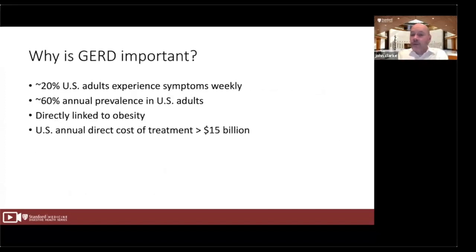Why is GERD important? Twenty percent of U.S. adults will experience symptoms of GERD at least once a week, and 60% will have symptoms at least once a year. The rates and severity of GERD are directly linked to obesity. The annual direct cost of treatment in the U.S. alone is currently greater than $15 billion.